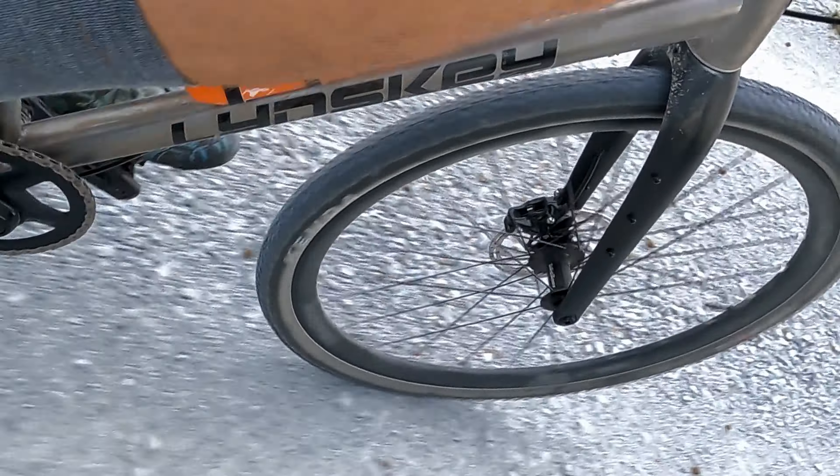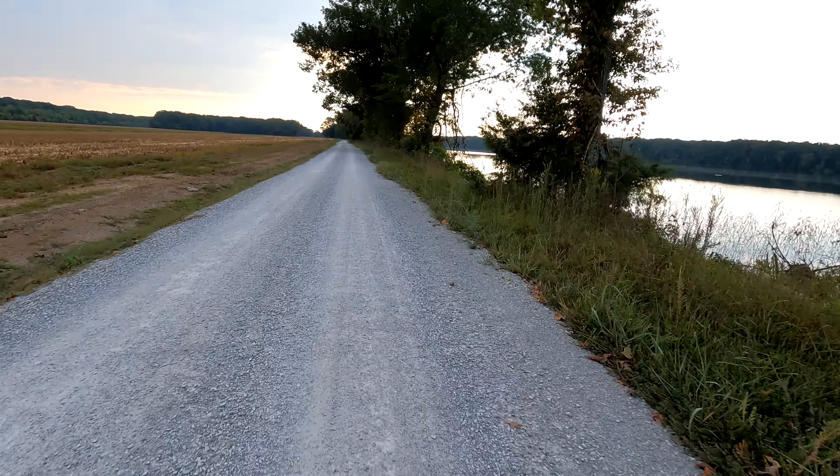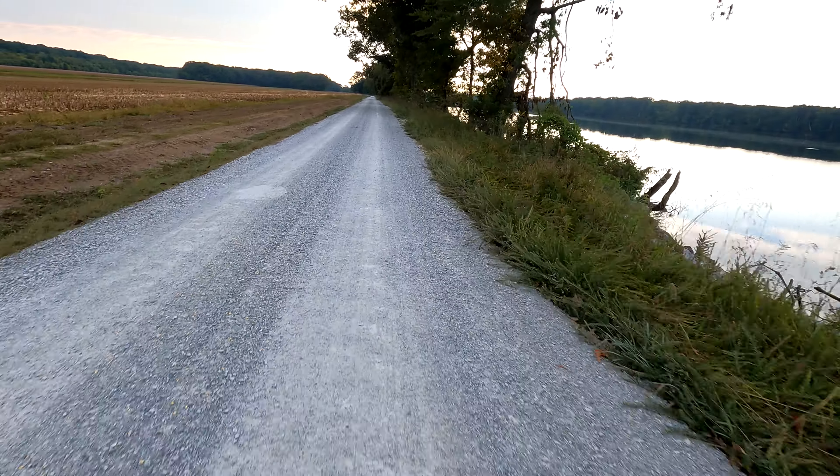We're out here in Wheeler National Wildlife Preserve. It's one of the coolest areas we have for riding gravel. They recently graded this road perfectly.